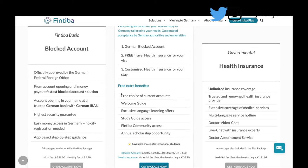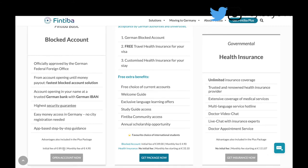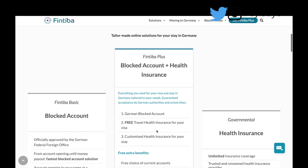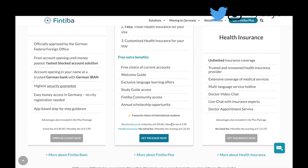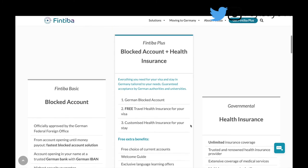There's the Fintiba Basic, which is the basic blocked account — just for opening your blocked account. There's an initial fee of 89 euros, which is added to the amount you have to pay into your blocked account, and a monthly fee of 4 euros 90 cents, which they deduct before paying you every month. There's also the Fintiba Plus, which covers both a blocked account and health insurance. The monthly fee for the health insurance starts at 33.10 euros.